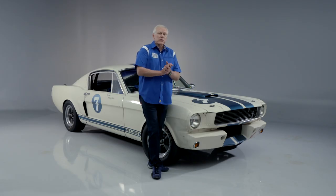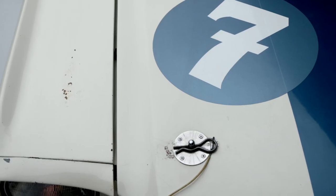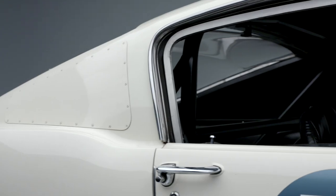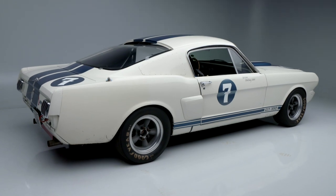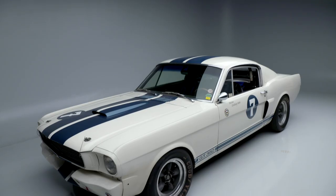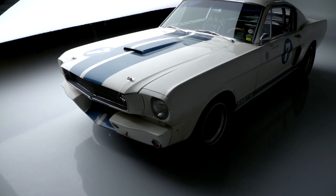The car was raced by Sir Sterling Moss at nine different locations across Europe from 1991 to 1997, including a win at the Targa Tasmania. Moss took full ownership in 1993. Moss stated on more than one occasion that this R-specification GT350 was one of his favorite historic race cars.